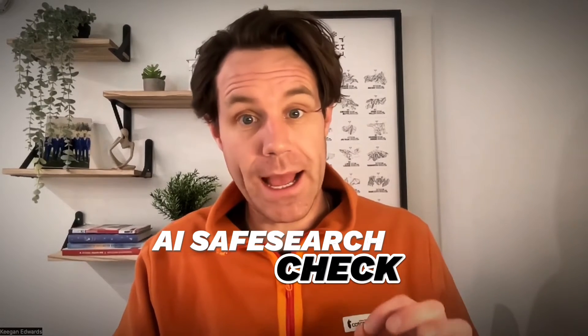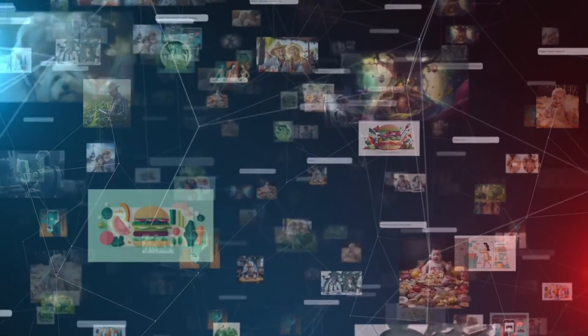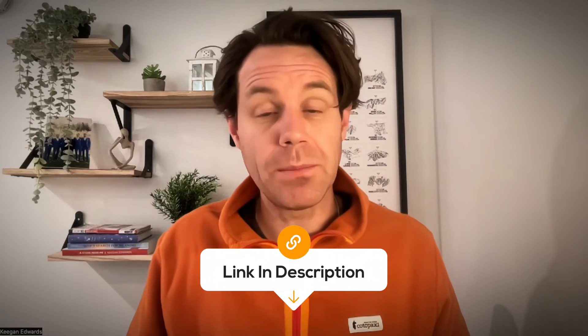Don't forget about AI image guidelines too. A lot of people are generating AI images and trying to add those to their profiles, and that could also be a problem. If you're unsure whether your photo passes the test, I'm going to put a link in the description below where you can check by uploading your image and see if it passes.